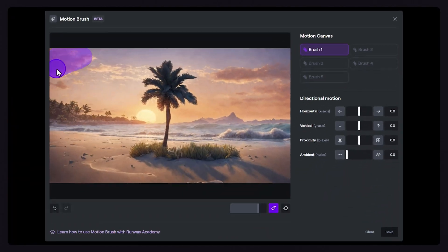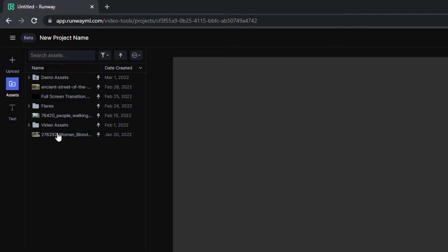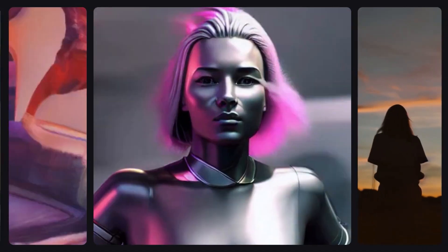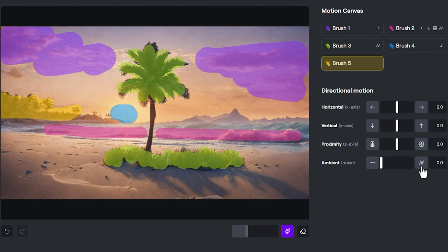We'll also still be able to use motion brush, advanced camera controls, and director mode in that new model. These tools help us take more control over how our animations look. We can decide which parts of the face, body, or other elements in a shot should be animated, and we can describe how the camera moves — like if it's panning, zooming, or tilting — which means you can do almost everything with this AI tool.